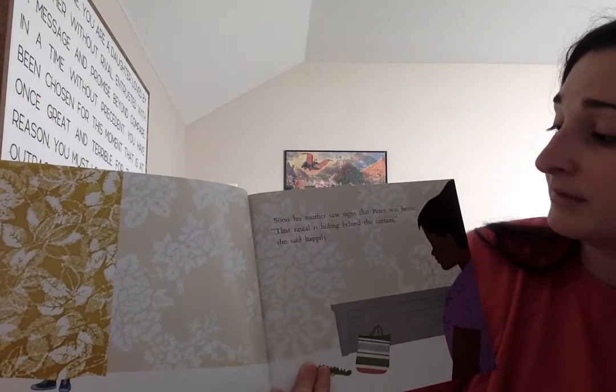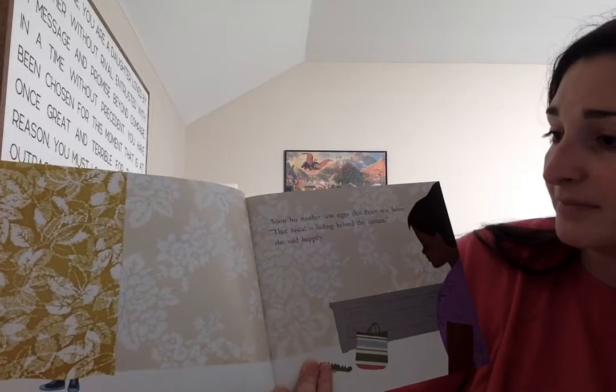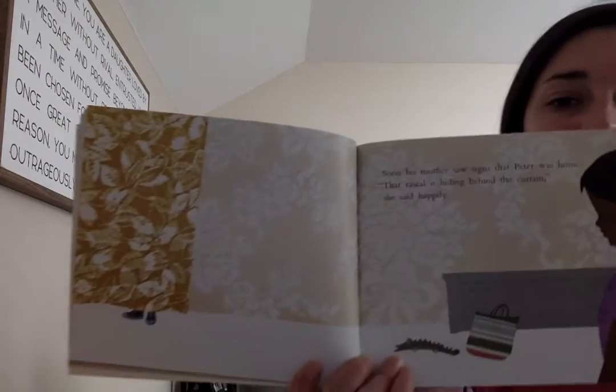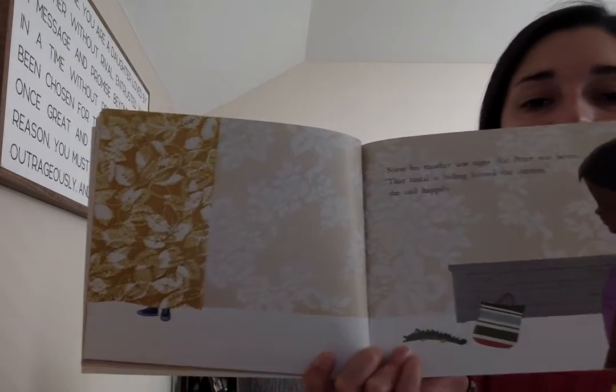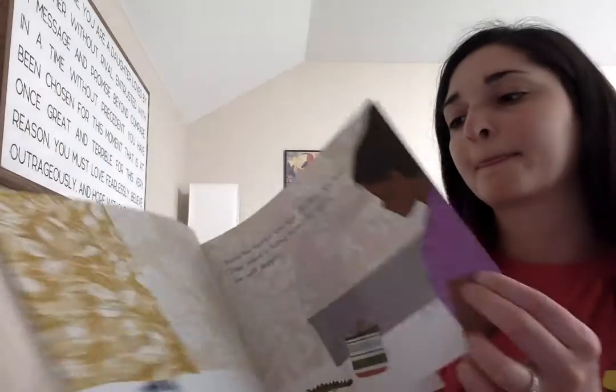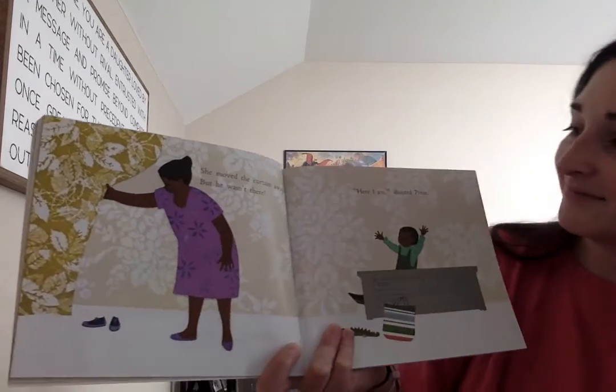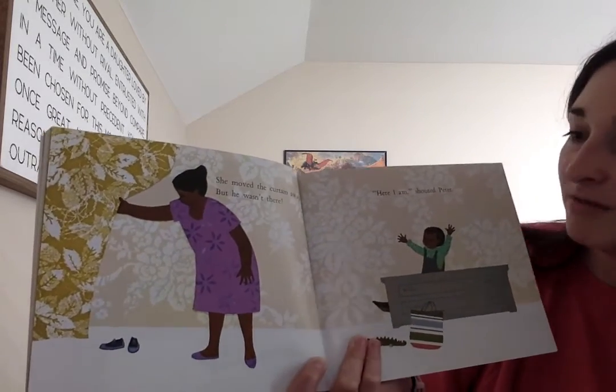Soon, his mother saw signs that Peter was home. That rascal is hiding behind the curtain, she said happily. His little feet behind the curtain. She moved the curtain away, but he wasn't there. Here I am, shouted Peter.